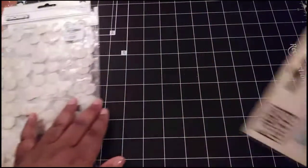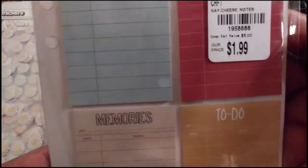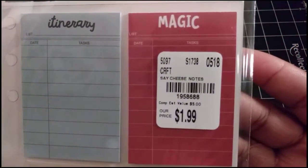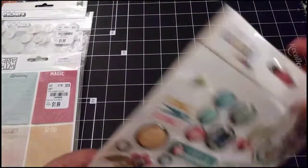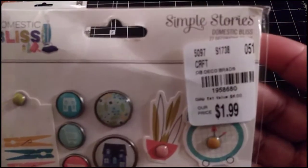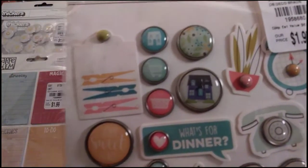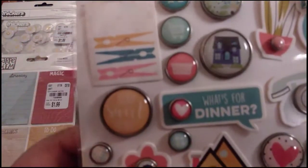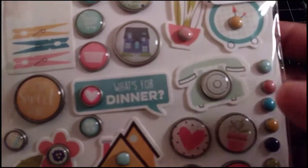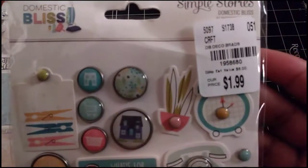Then I got a pack of sticky notes from Carpe Diem. I like how they have itinerary, magic, to do, and memories on them. Then I picked up a pack of brads from the Simple Stories line — it's from the Domestic Bliss collection. I thought these were really cute. I like how they have the brad attached to a little embellishment, which gave me an idea to use my other brads with other embellishments.